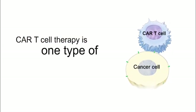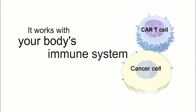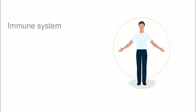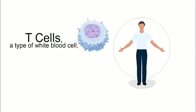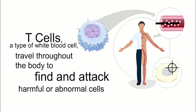CAR T cell therapy is one type of immunotherapy. Immunotherapies use your body's immune system to identify, attack, and kill cancer cells. In general, the immune system recognizes cells that don't belong in your body and attacks them. T cells, a type of white blood cells, are the immune system's primary soldiers. They travel throughout your body to find and attack harmful or abnormal cells like bacteria, cells infected by viruses, and cancer cells.